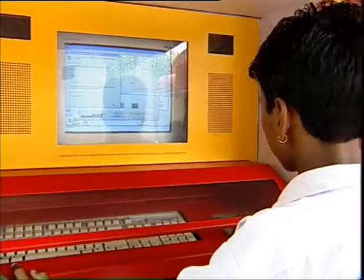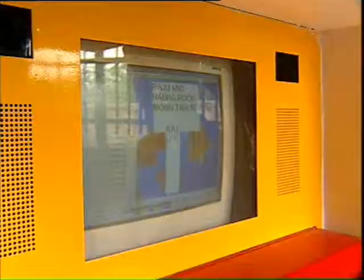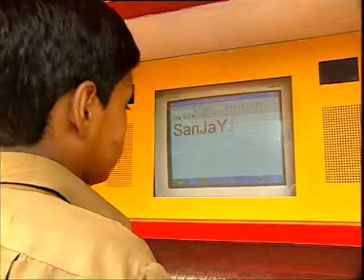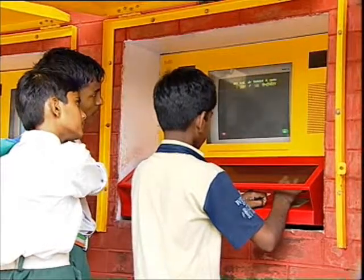Any group of children anywhere on earth can become computer literate in a matter of months, if just given access to a public computer kiosk with its special hardware and software.